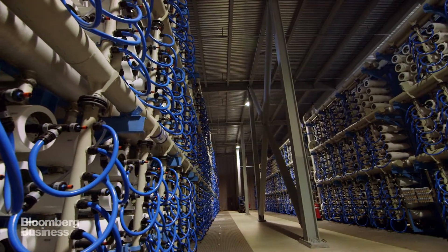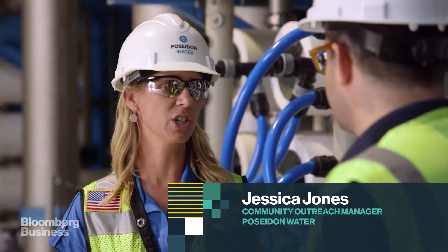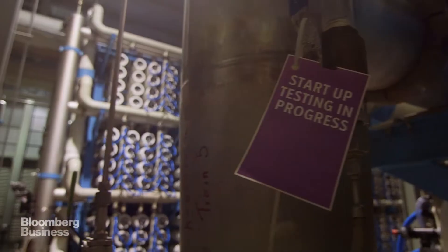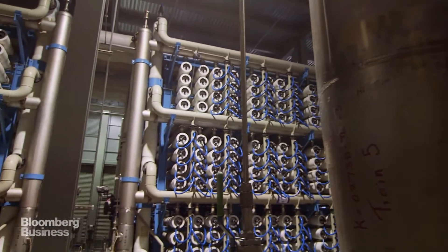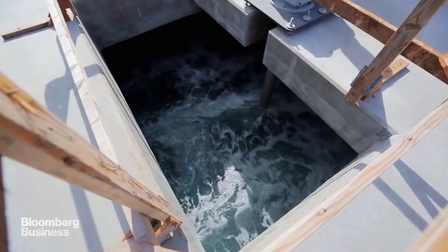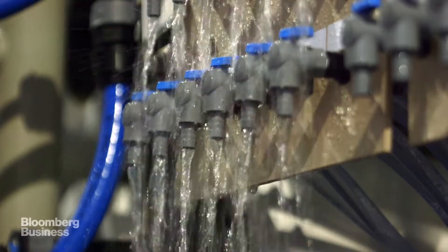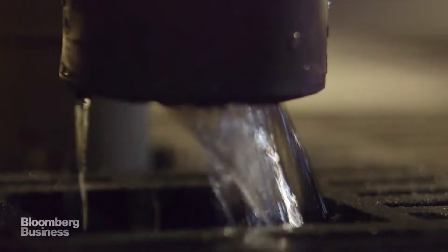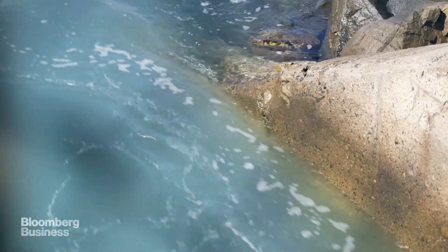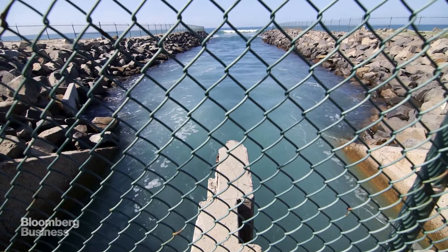So this is where it all happens — we are in the reverse osmosis building. This is where we actually take out the salt from the water. This is how every major desalination plant in the world works: you take in seawater, run it through reverse osmosis, and you're left with 50% fresh water and 50% super-salty wastewater, which gets re-diluted and dumped back into the ocean.